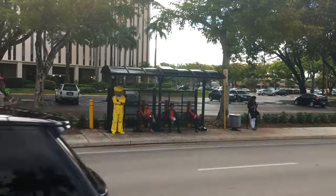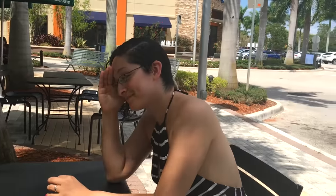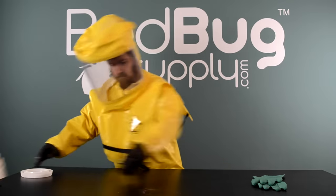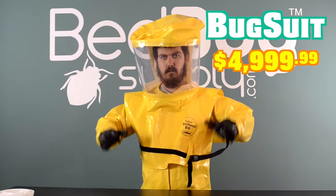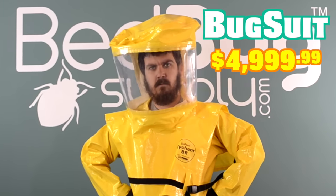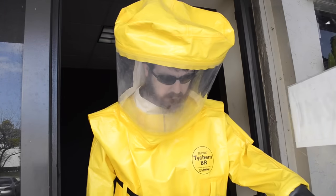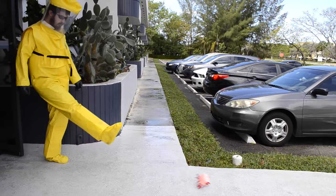Don't risk your safety on impractical solutions. Why encase your bed if you can encase yourself? Why compromise when the Bug Suit is available for just $49.99? Don't wait until bedbugs are at your doorstep — order your Bug Suit now.